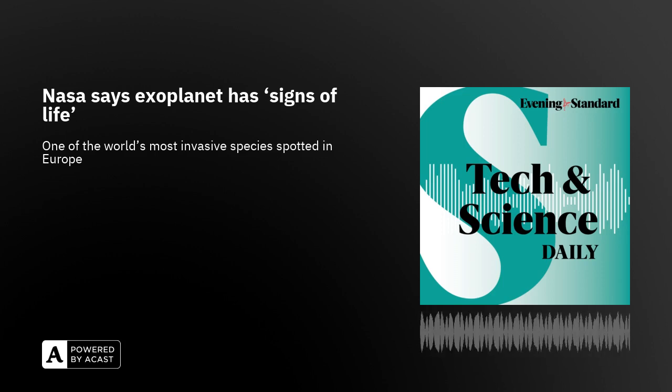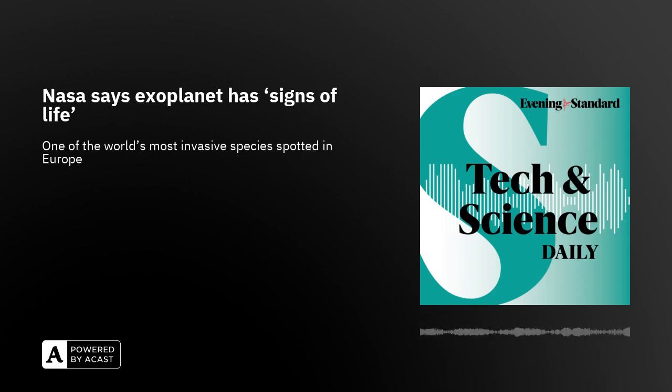A study has revealed that one of the world's most invasive species has officially been spotted in Europe for the first time: the red fire ant. Native to South America, the species can spread alarmingly quickly and scientists from the Institute of Evolutionary Biology in Spain are warning they could spread all over the continent after being detected in Italy.